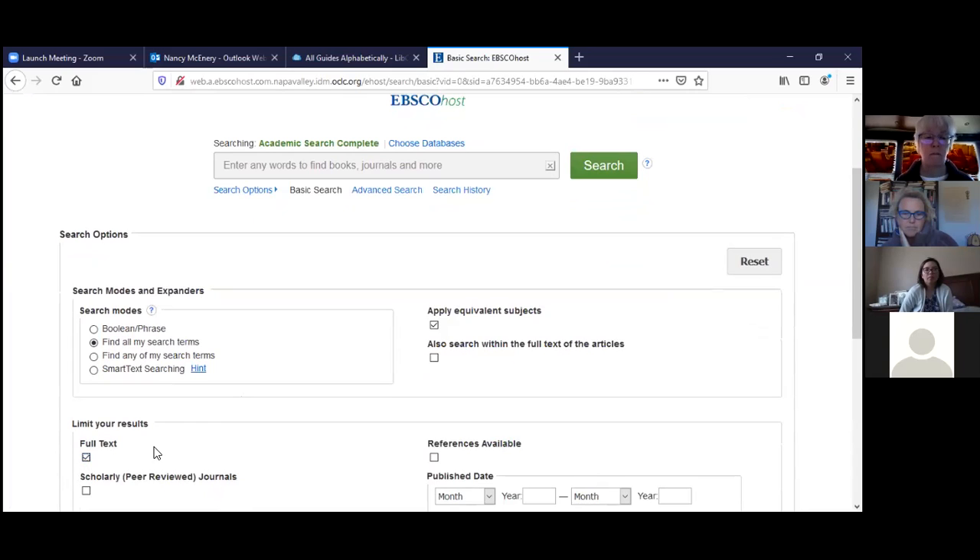Professor Dunkel, should students limit results strictly to peer-reviewed full text, or would you consider other periodical articles? Students can also look at other periodicals, as long as they've looked up the author and confirmed that person is an expert in the area they're writing about. The other thing I like to do is go straight to the Advanced Search function — do you all see that? Great.